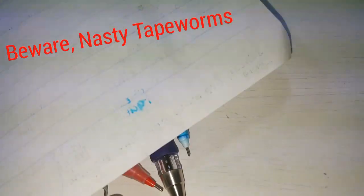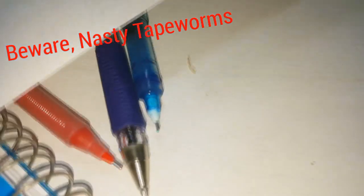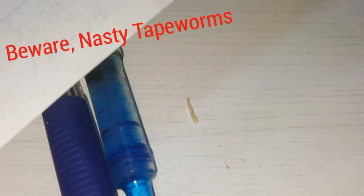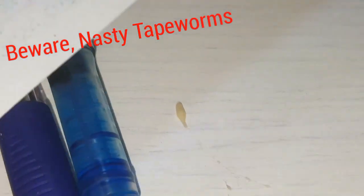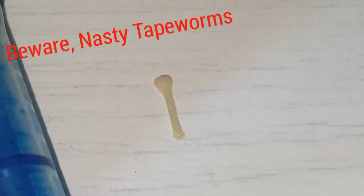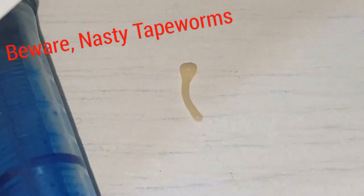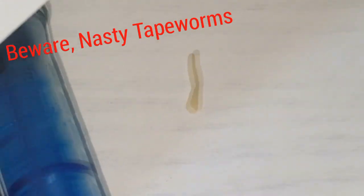Excuse me, but this is a kind of parasite that is inside his stomach. Let me just zoom in — it comes from fleas that are on the cat's body. When the cat is grooming himself, he accidentally eats one, and then it multiplies inside his stomach and reproduces.